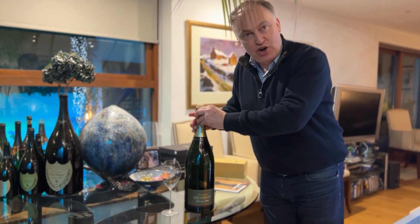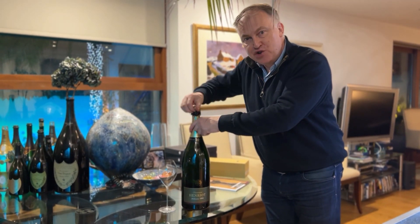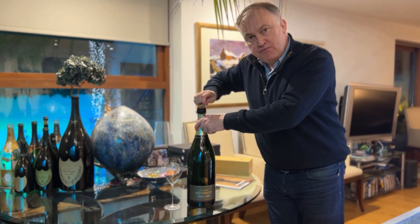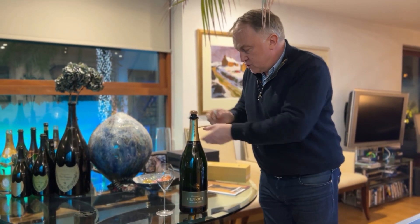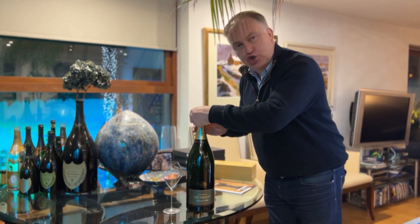Some interesting things about Enrio is they keep back a small portion of these beautiful large formats, so they have extra long lees aging. This was disgorged just over a year ago — I think it was June 2021.